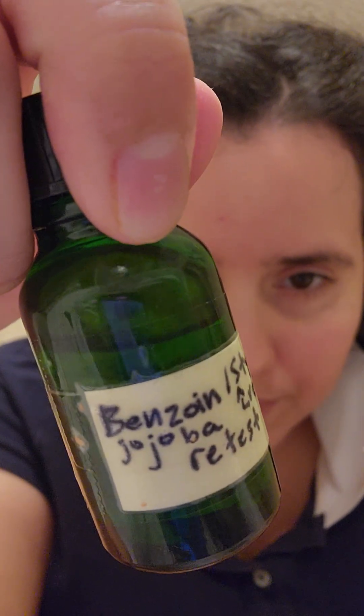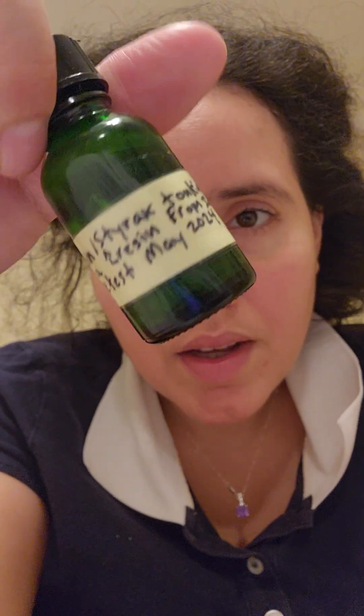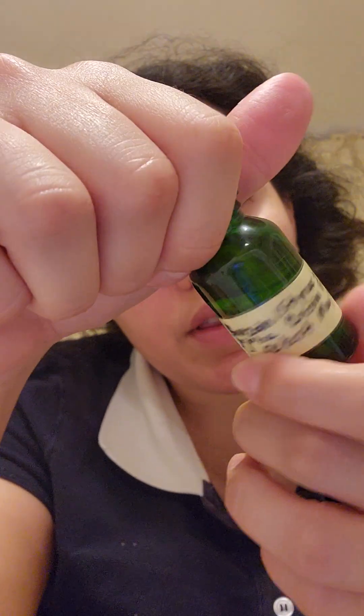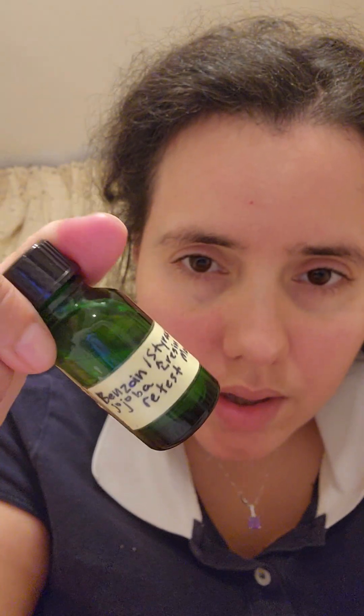Next up is a more common one — benzoin in jojoba. It's from India. I melted the benzoin resin and added it into the jojoba so it released the notes. This one is softer, smells more childlike, sweeter where the other one was more spicy. It's more vanilla-y and kind of reminds me of peru balsam.